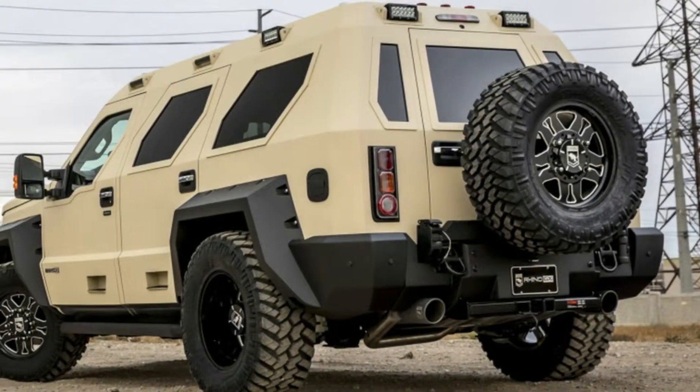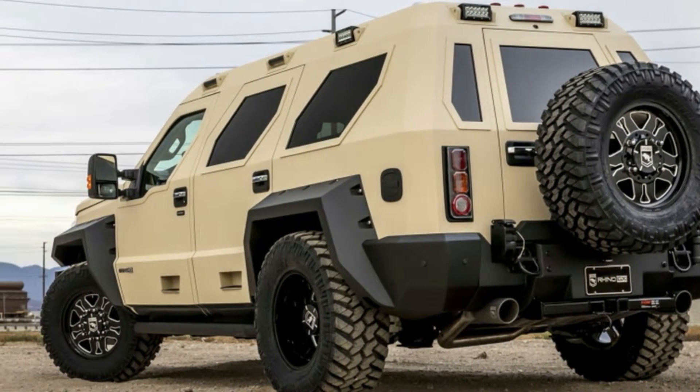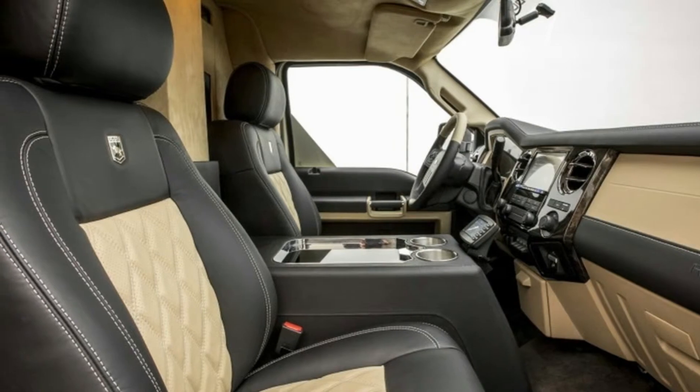The biggest of course are the Super Duty-based SUVs called Rhino GXs, and USSV has launched an ultra-luxury version called the Rhino GX Executive, which is what you would get if you mashed up a Ford Excursion, a Hummer, a Range Rover, and a private jet.